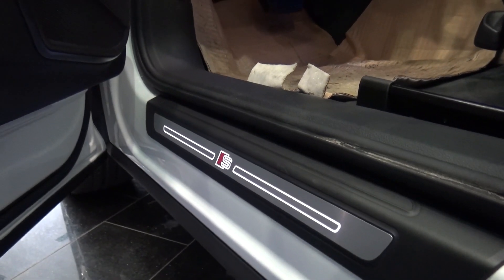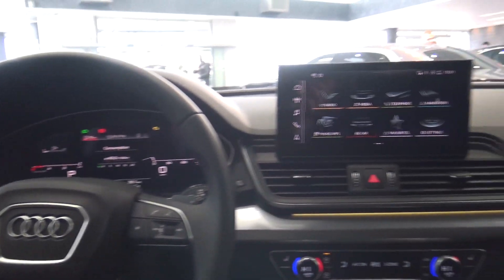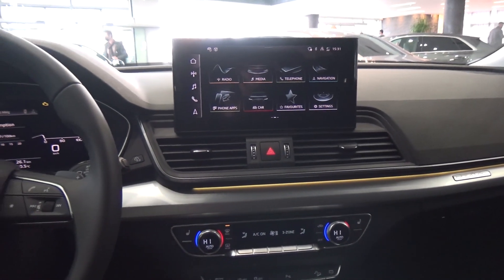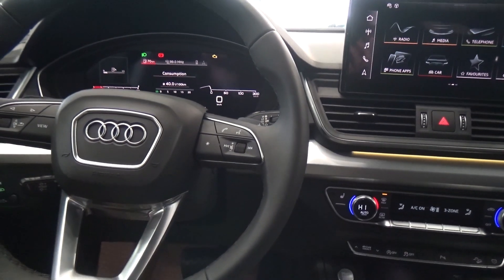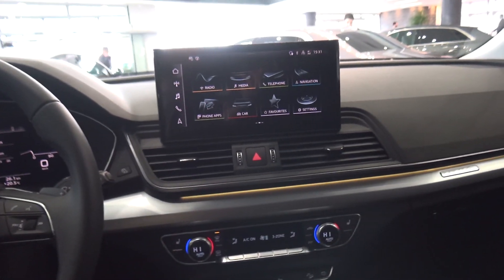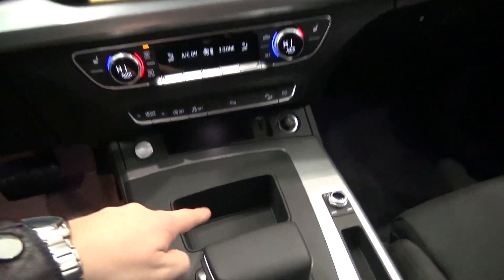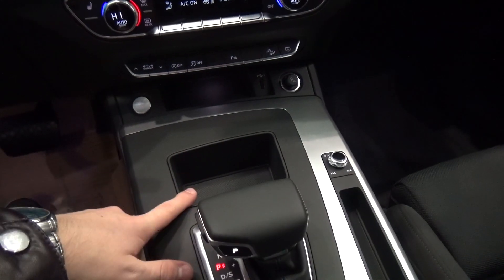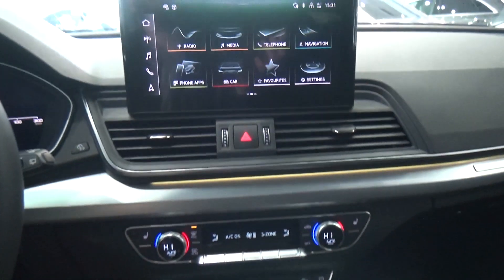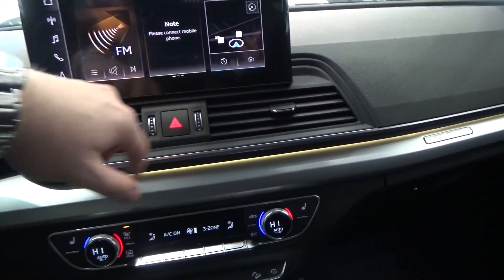We have the S-line logo here on the door sills. So right now we are inside the new Audi Q5 facelift. The biggest difference in the interior is this big screen — we now have a touchscreen. In the outgoing generation there was a rotary wheel to control the infotainment, but now we have the touchscreen which works very well.